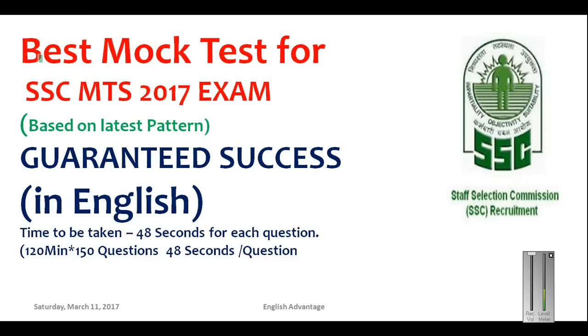Hello friends, welcome to English Advantage online classes. In this video we will be doing a mock test for SSC multitasking exam of 2017. This video tutorial includes all the very important questions for the multitasking exam of 2017. The tutorial will be in English, but if you want to watch the Hindi version, I have already uploaded it on the same channel, English Advantage YouTube channel.